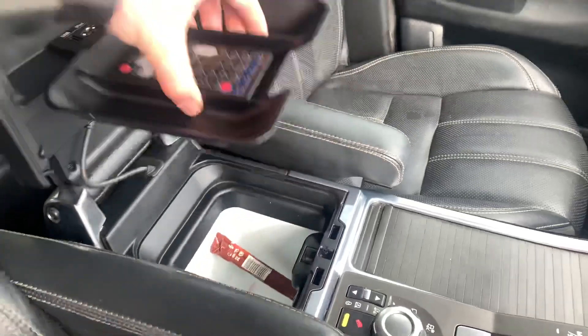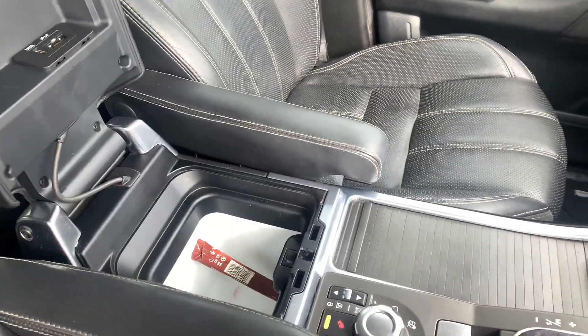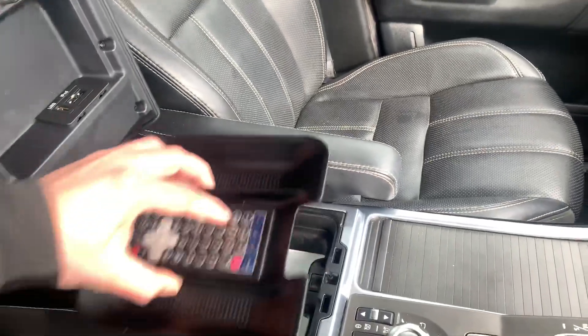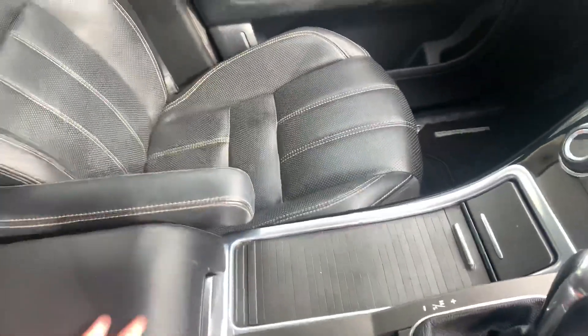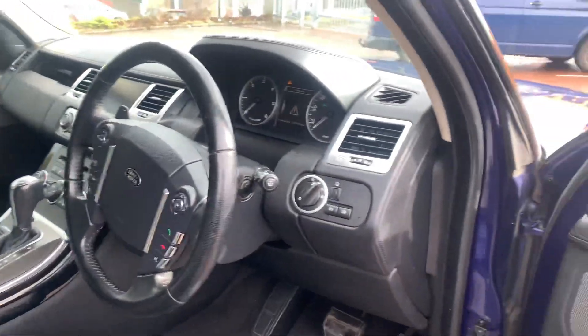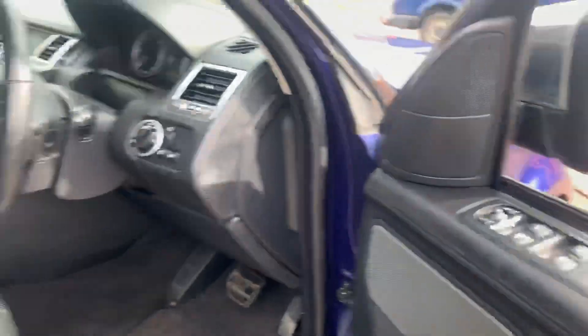In the centre console here, underneath this, we do have a glove box, and unfortunately the Ripple isn't included in the sale, or it can be negotiated. It's got sat-nav, heated seats, electric steering wheel, cruise control, and electric windows.